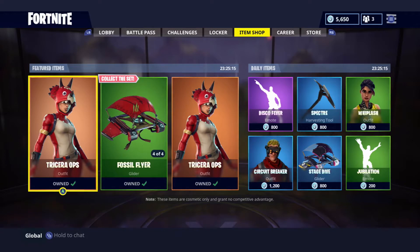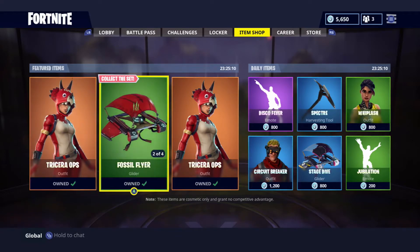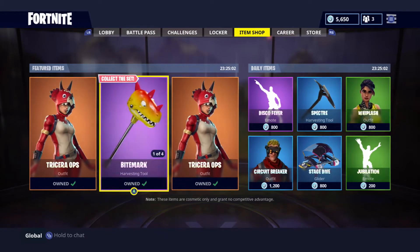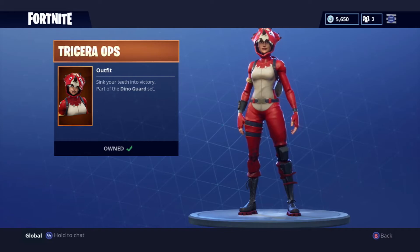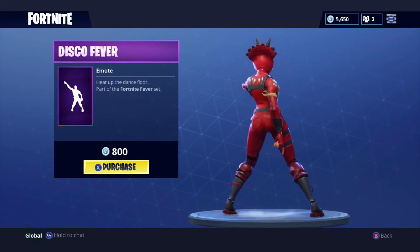Alright, moving on to the best part of the video — I'm gonna be choosing my favorite item out of today's items. That item is going to be Tricera Ops, it is 2,000 V-Bucks. If you were looking for something to purchase, this is going to be my suggestion to you. But wait, also going to be Disco Fever, it is 800 V-Bucks.